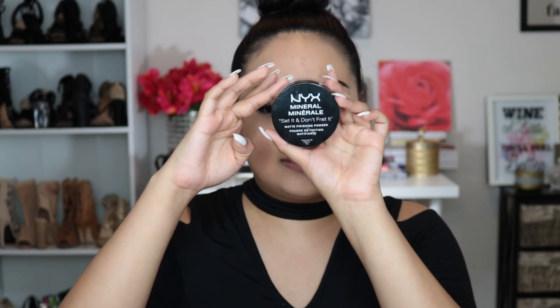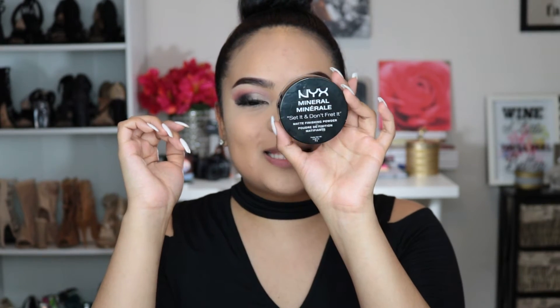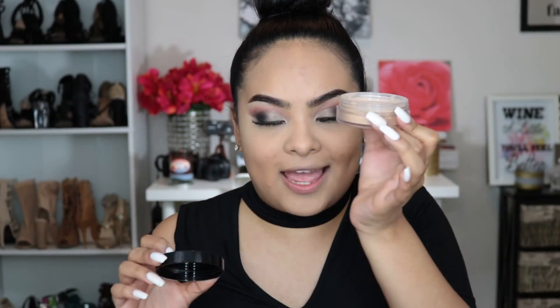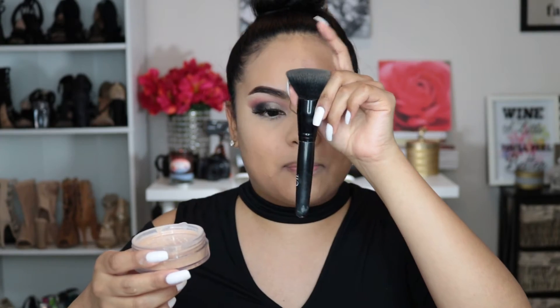I'm also excited to try the NYX Mineral Set Don't Fret Matte Finishing Powder. This is perfect because the foundation left me super dewy. I got this in the shade Medium Dark — again, the darkest shade they have, which is ridiculous. I'm going to grab an ELF brush and apply it.